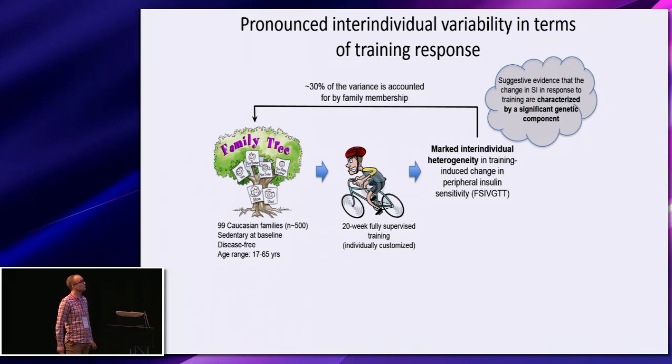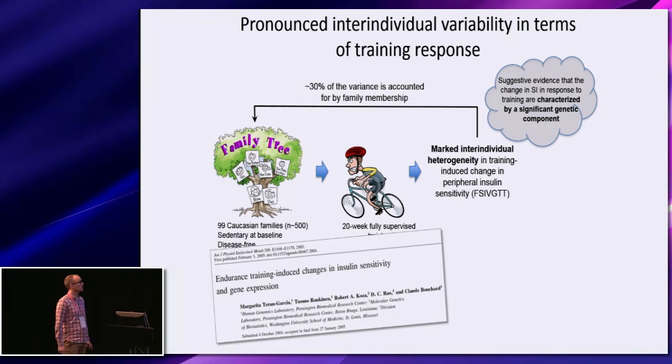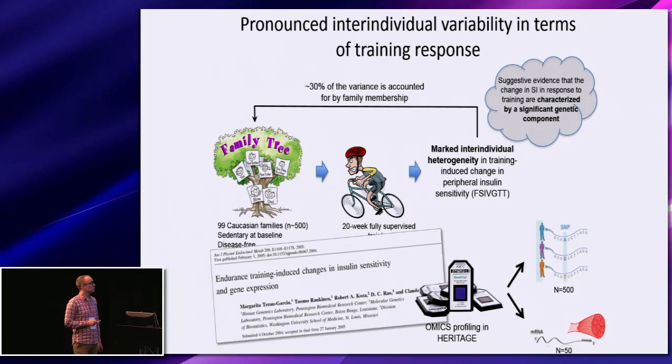Hence, this suggests that there could be a significant genetic component to this variability. In further support of this, Claude Bouchard and colleagues published a paper where they compared the transcriptome of those that show a massive increase in peripheral insulin sensitivity following the training intervention with another group that showed none or an adverse response, and they were able to demonstrate that the transcriptome at baseline is different between these two groups. Due to the extensive omics profiling of the HERITAGE participants — GWAS data for all 500 whites as well as gene expression in skeletal muscle for around 50 subjects — we decided to try to tease out some of this potential genetic component related to the training-induced variability.